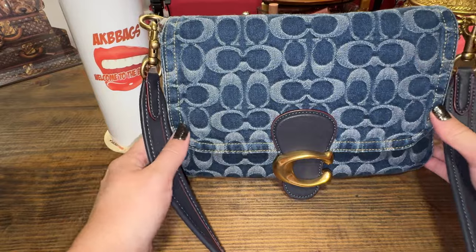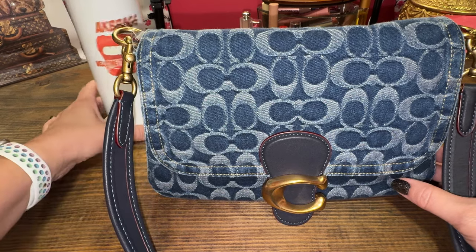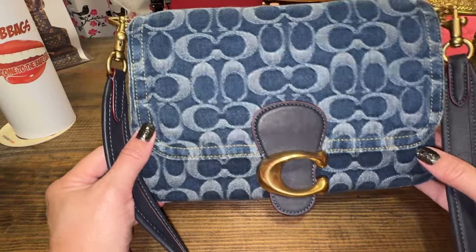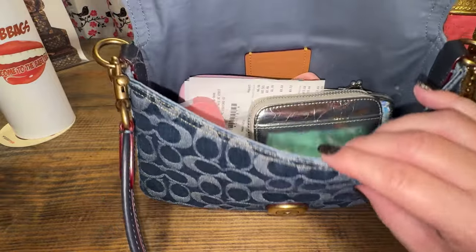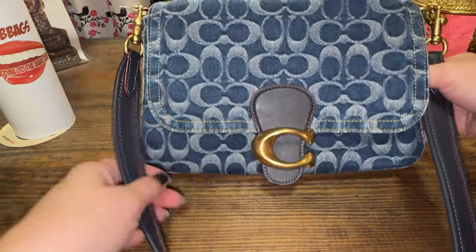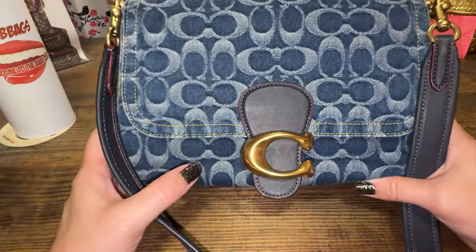But first, bag of the day. I am in my denim soft tabby. When I did my favorites video, I decided I needed to go back into this bag again because it is that good and well made — beautiful, fits all my essentials. I wore it as a crossbody this time. Coach soft denim tabby — amazing.